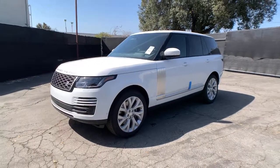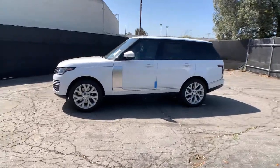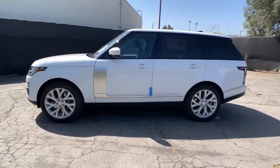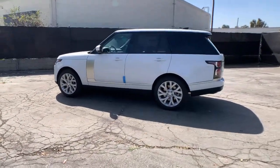Take a moment to check out the 2021 Land Rover Range Rover. You deserve a ride that was designed with your needs in mind. The time is right to take advantage of the technology, performance, and creature comforts this vehicle has to offer.